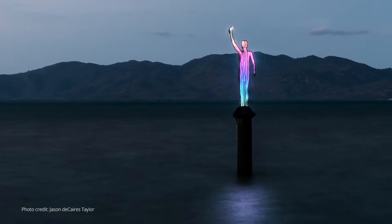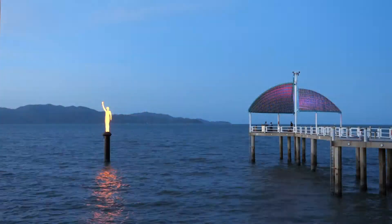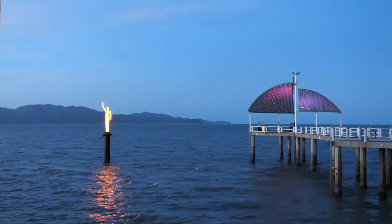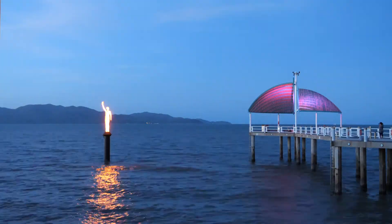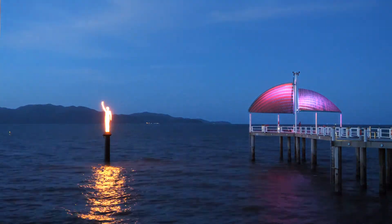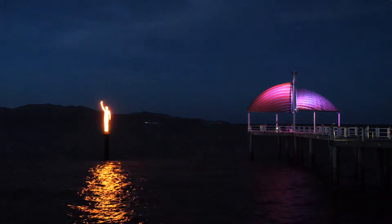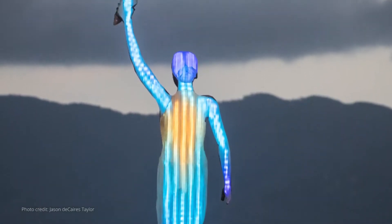The data is generated by the Australian Institute of Marine Science real-time weather station out of Davies Reef, which records water temperature. That data is then linked to the sculpture and depending on the temperature it's classified as normal, above average, or high, and it's colour-coded — blue being normal, orange being a bit above average, and red being high and of concern.